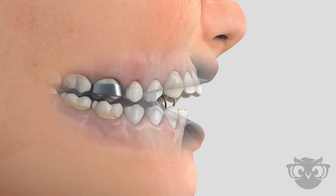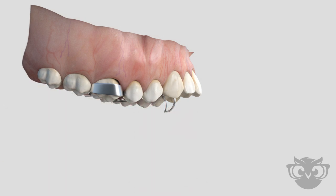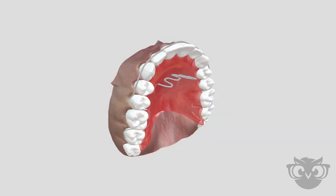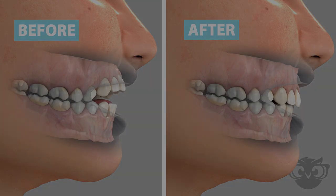There are a number of different types of habit appliances. Some are fixed to the teeth through the use of bands, while others are removable and can be taken in and out. Your orthodontist will customize the habit-breaking appliance that will provide the best result for you or your child.